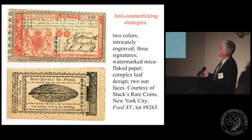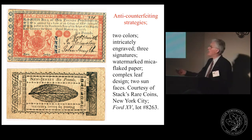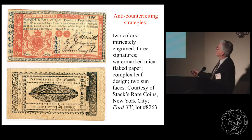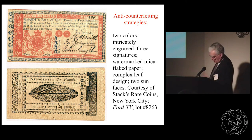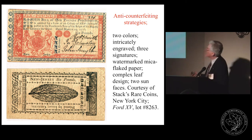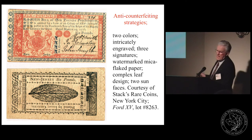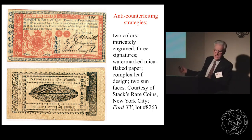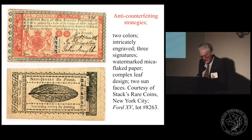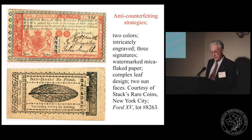This is probably the most attractive colonial note there is. It is printed in two colours — red and blue. The seal and borders are intricately engraved, it has three signatures, and two sun faces. For every three pounds there was one sun face, so the three-pound note had one, the six-pound note had two, and the nine-pound note had three. This means you could not take a three-pound note and raise it to nine pounds because there would be no way to add the additional sun faces. Notably, none of this series has been known to be counterfeited or altered — so something worked.